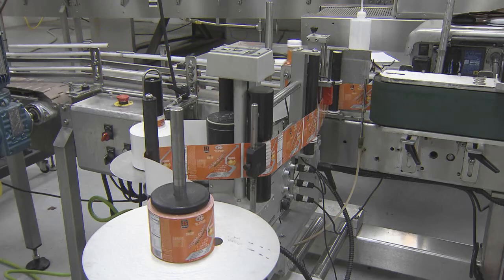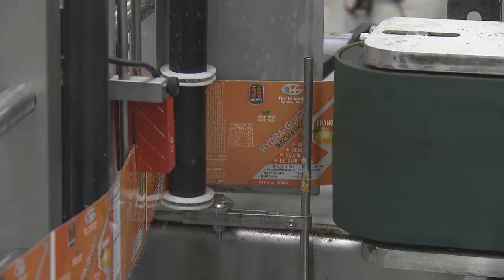In two months, HydraGuard is now found in more than 200 locations and is being enjoyed by consumers. The first 32,000 bottles have been completely sold out, which is great. It shows that there's a market — people are wanting it.